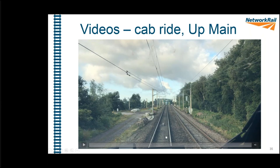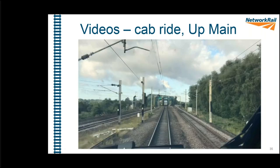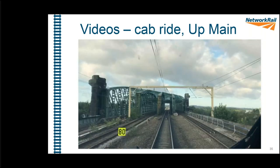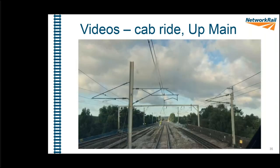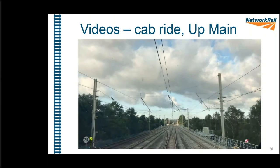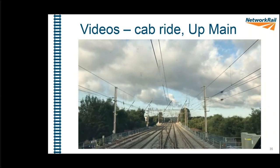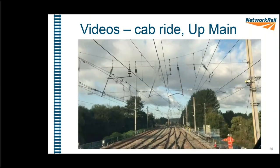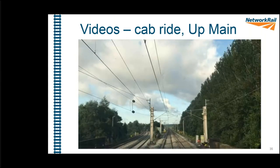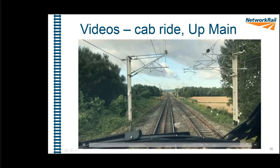The first cab ride is on the up main, coming from Warrington and going through the site towards Crewe. You can see the 80 mph speed board. Going through the north end of the junction, past the switch diamonds, and then across the south end of the junction — you can really see how different the two halves of the junction are in terms of spacing.